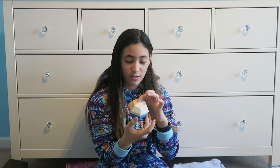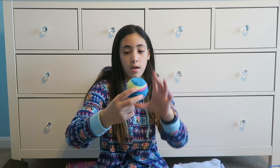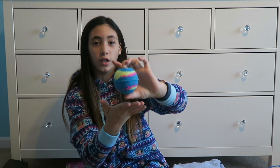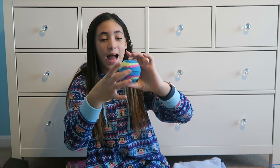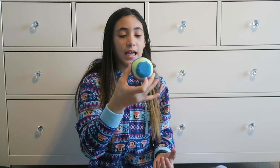The other bath bomb is octagon-shaped and it's a circle one with blue, yellow, and pink in it — kind of like a tie-dye.